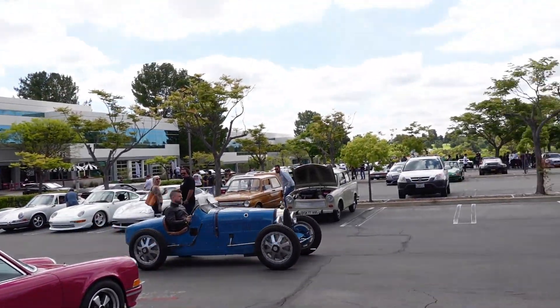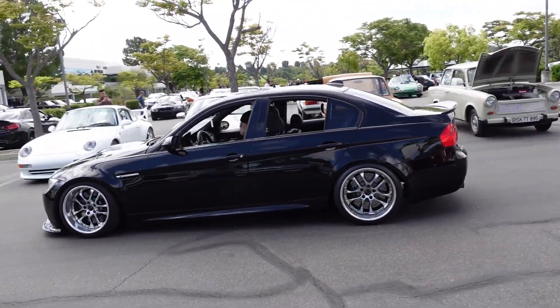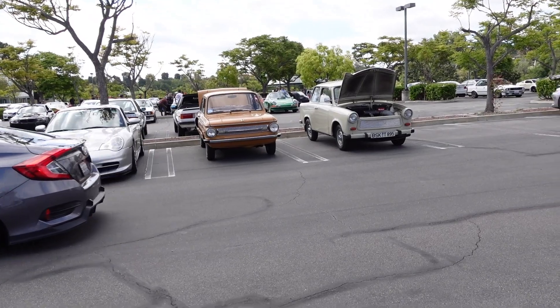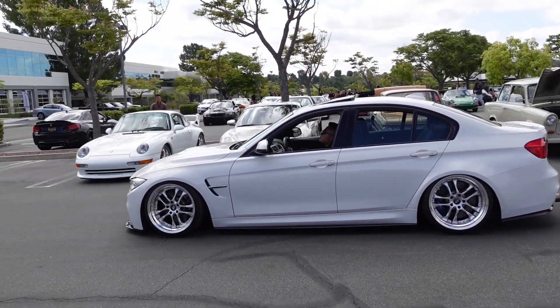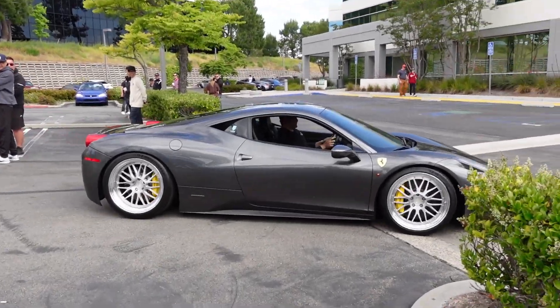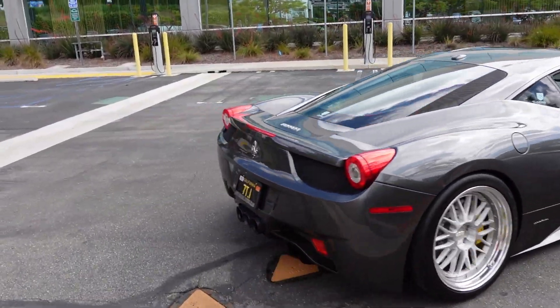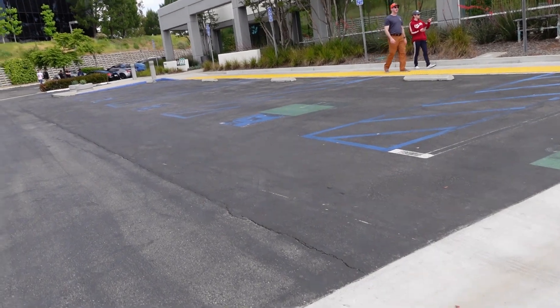La mammona. Sick E90. I hope I wasn't shaking too much throughout the video.